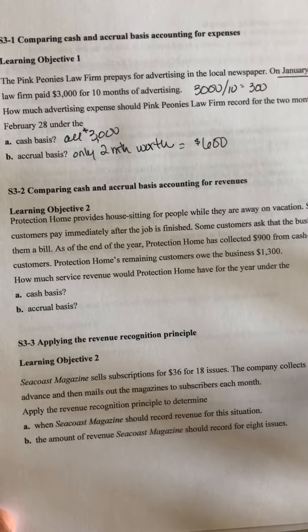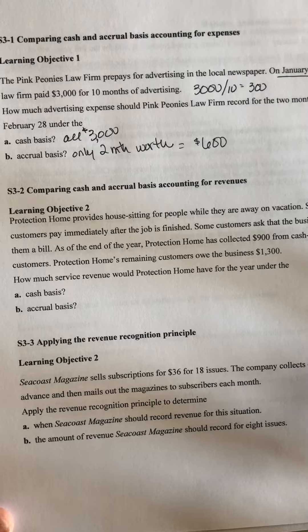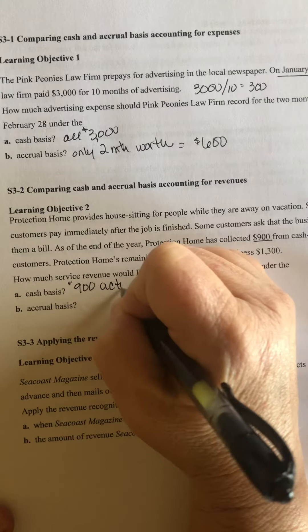3-2: Protection Home provides house-sitting for people while they are away on vacation. Some of its customers pay immediately after the job is finished. Some customers ask that the business send them a bill. As of the end of the year, Protection Home has collected $900 from cash-paying customers, and its remaining customers owe the business $1,300. Under the cash basis, it would only be the $900 that they've actually collected.